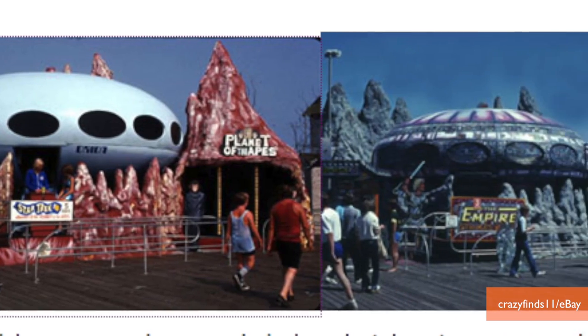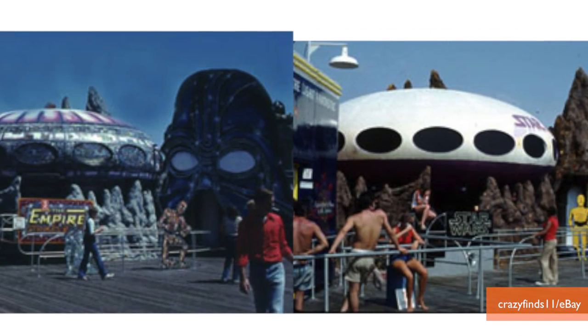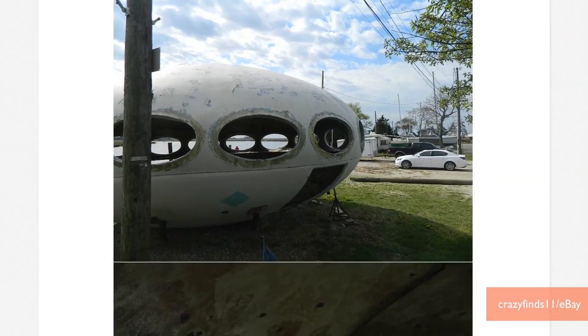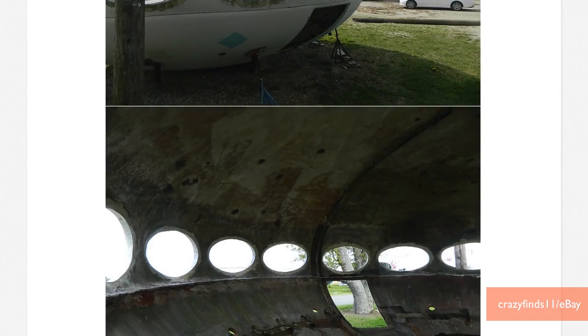This particular Futuro lived at Maury's Pier in Wildwood, New Jersey, as part of rides like The Planet of the Apes, Star Trek, Star Wars, and The Empire Strikes Back. But since this one has been around for years, now it's just a shell. It comes with two hatch doors and landing gear, but those aren't pictured on the auction.